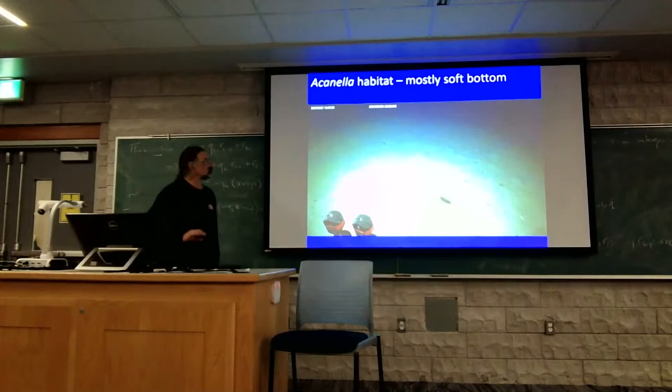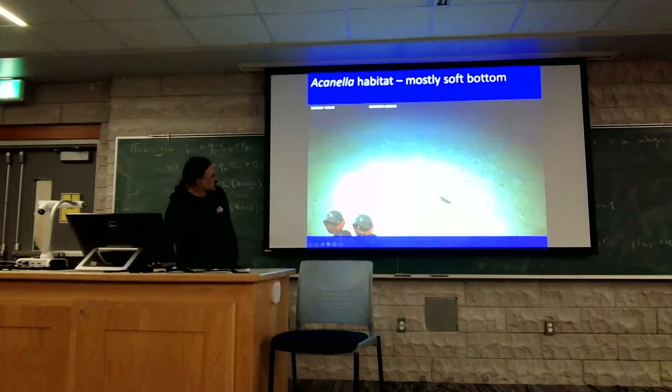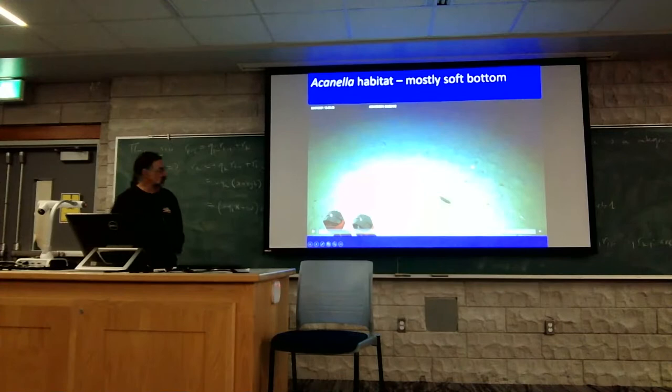This is a muddy bottom, very different from most of what we've been seeing — elsewhere most of the coral habitats are typically pretty rocky bottoms. If you look at it, it doesn't look like very much. The corals are pretty small, mostly about 10 centimeters high and smaller. Not a very visually impressive environment compared to some of the others, but quite important.